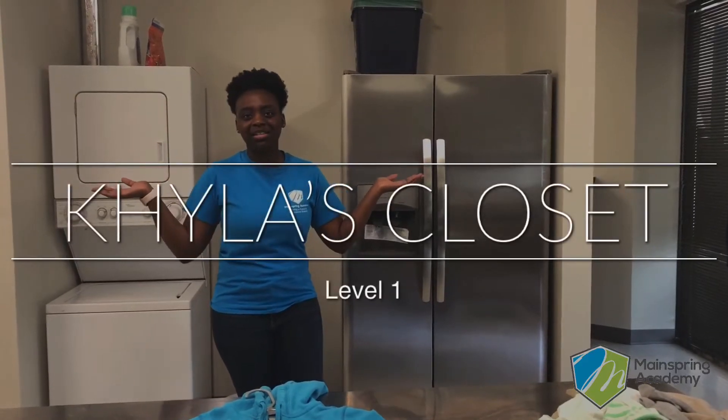Hey MainSpring parents and students, welcome to Kyla's Closet. Today we are going to decide where all the clothes go.